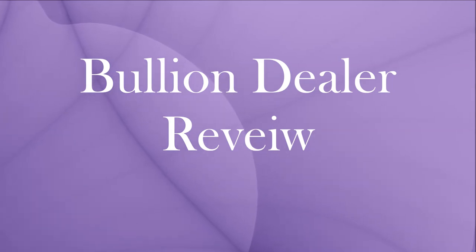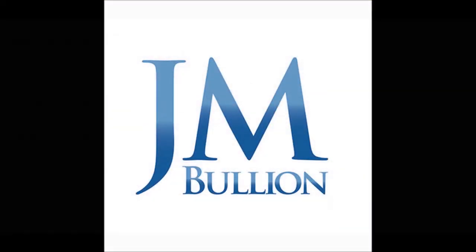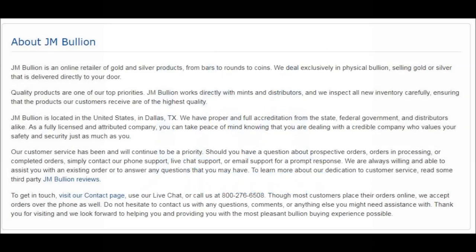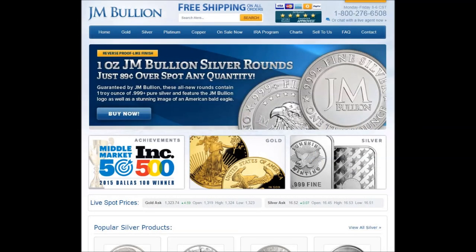Silver Torch 66 presents a Bullion Dealer's Review: J.M. Bullion. JMBullion.com describes themselves as an online retailer of silver and gold. They are located in Dallas, Texas, USA and have been in business for seven years. This is their webpage. It can be found at www.jmbullion.com.